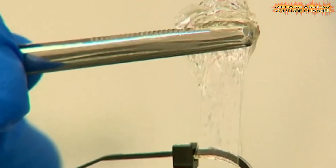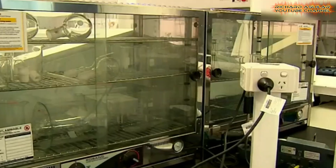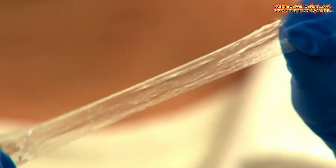which can hold up to 1,000 times its weight, offers remarkable strength and durability while maintaining flexibility. Its self-healing properties make it ideal for use in surgeries where durability and recovery are crucial.